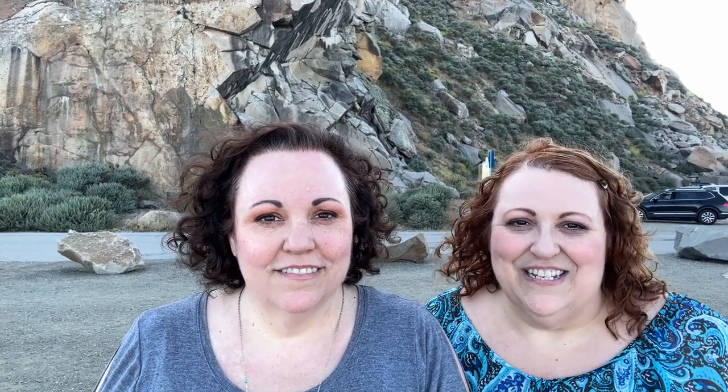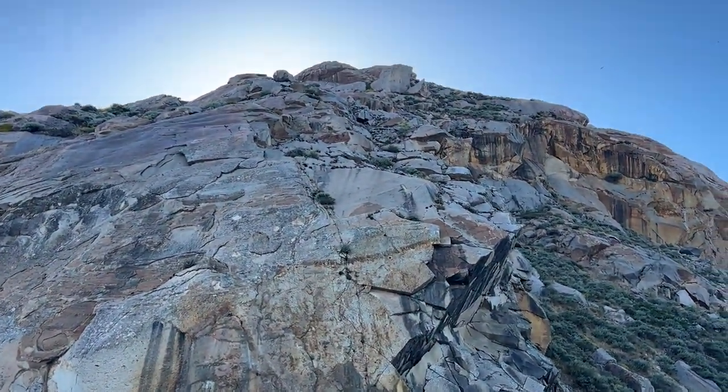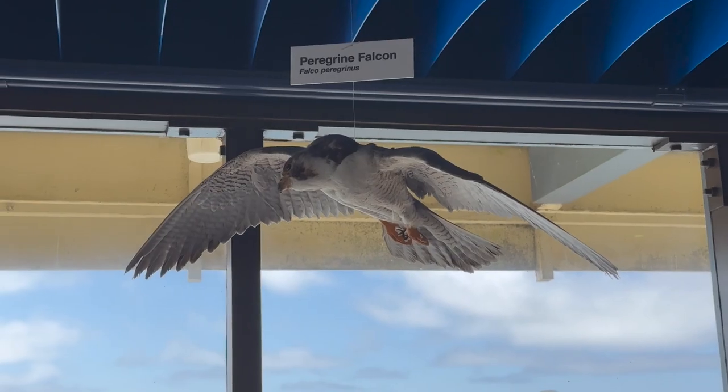Morro Rock is an iconic landmark here in Morro Bay, California. It's one of the Nine Sisters, standing 576 feet tall — a massive landmark jutting out into the Pacific Ocean. Morro Rock is a protected sanctuary for a lot of seabirds, including the Peregrine Falcon, and it holds a lot of cultural and historical significance for the area. Which is why it is prohibited to climb Morro Rock.